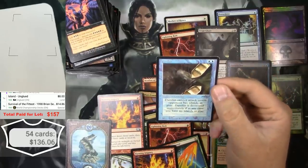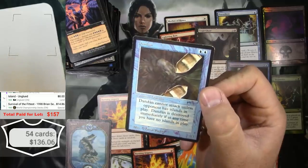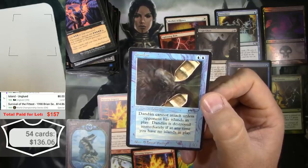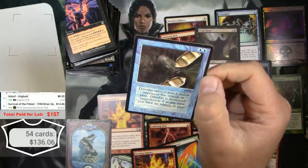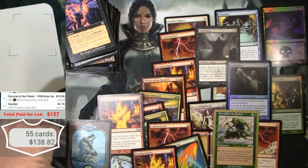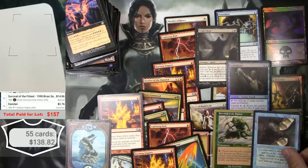An actual Arabian Knights card — a Dandân. 'Dandân cannot attack unless the last opponent has islands in play. Dandân is destroyed immediately if at any time you have no islands in play.' You see a lot of reprints of this, but this is an original Arabian Knights. What does that go for? Only $2.76 — I was kind of hoping it would be a little bit more.